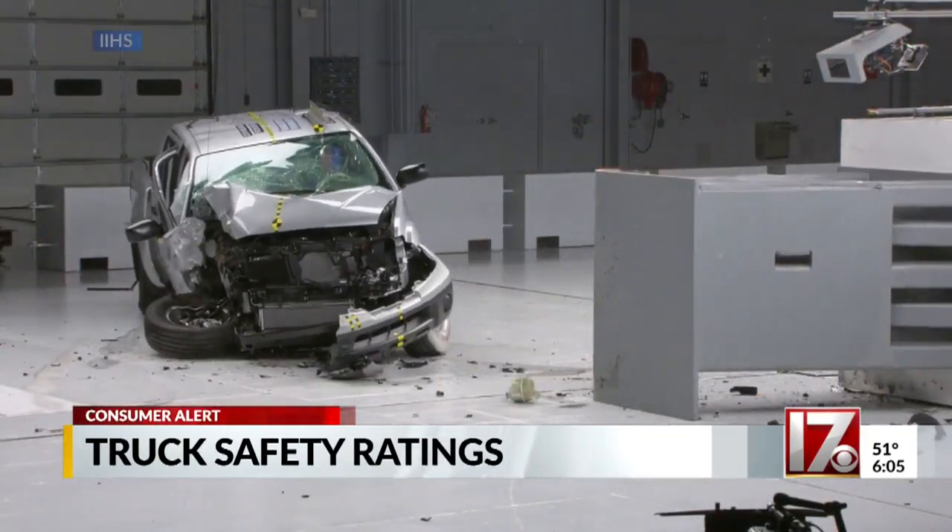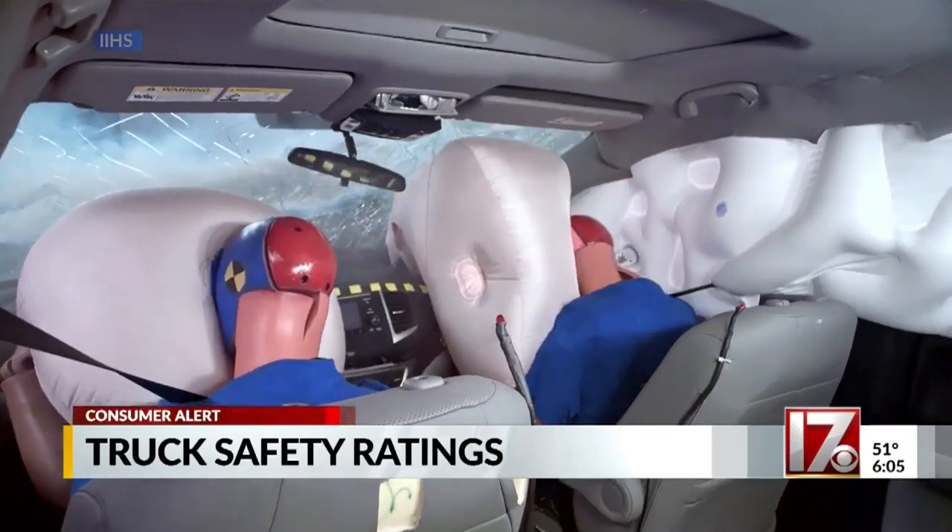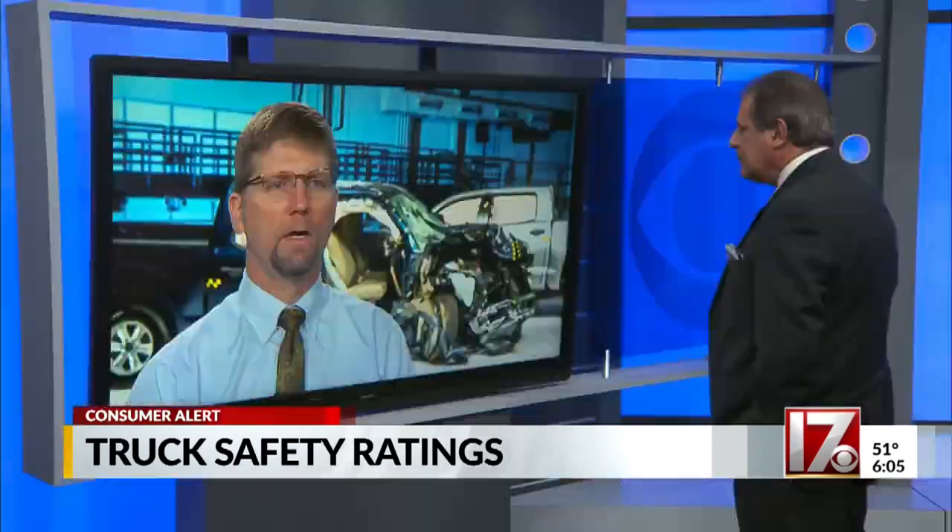When the Institute tested 11 pickups, they found a lot of them weren't doing a good job protecting passengers. We've got a few good performers, but we see that there are a lot of pickup truck models that are not providing good protection for right-front passengers in frontal crashes.